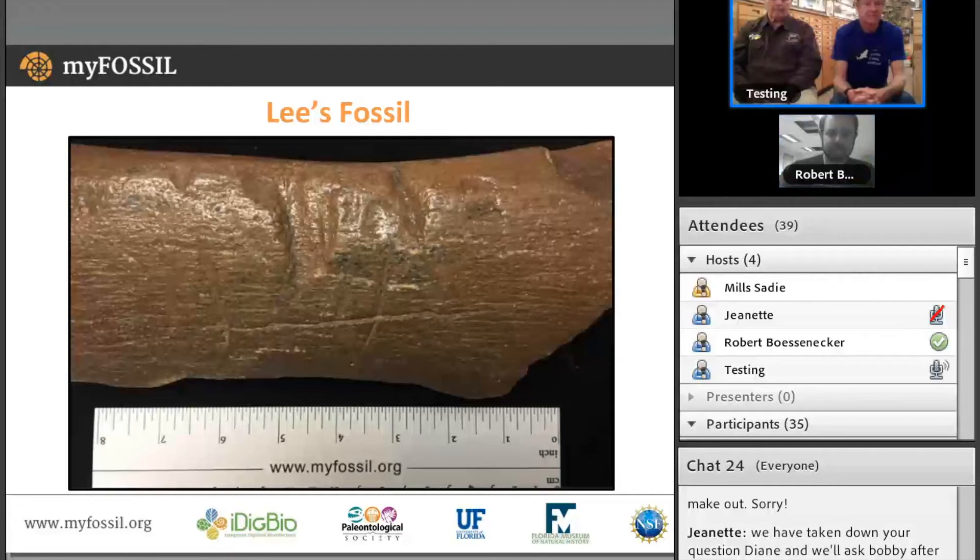We've also got with us online in our chat box University of Florida graduate student Victor Perez, who studies fossil sharks. We're going to take some time to answer questions. Victor, if you have any additional information about bite marks, go ahead and type it in the chat box and we'll share with the audience.